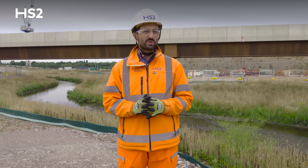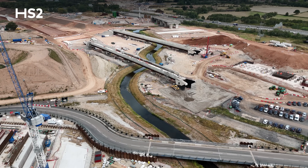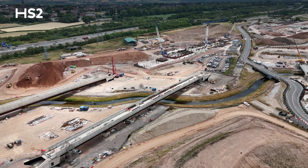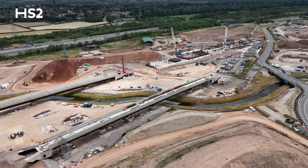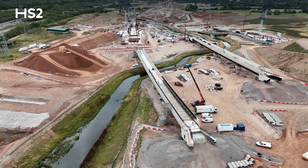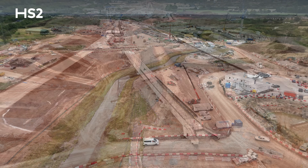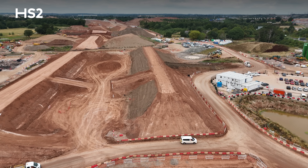Since we completed the river realignment, we've vacated the existing river. We've completed the rigid inclusions — the ground improvements at all the abutments of the viaducts here, across five areas. We've also completed the technical backfill on the northern side of the River Cole East and West Viaducts to be ready to connect the greenfield embankment, which will be finished this year as well.